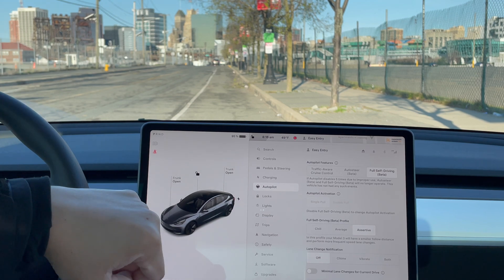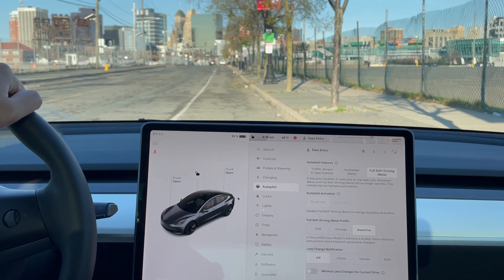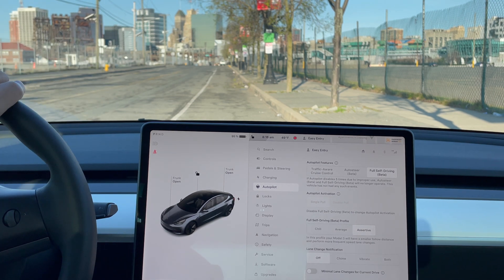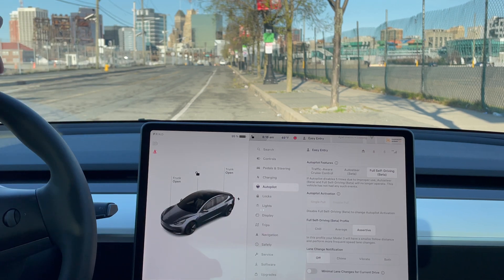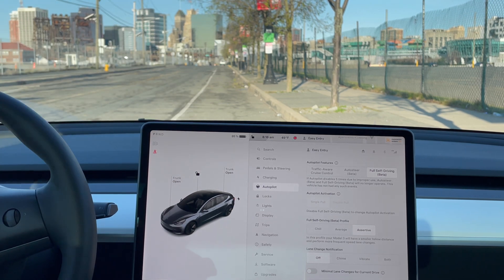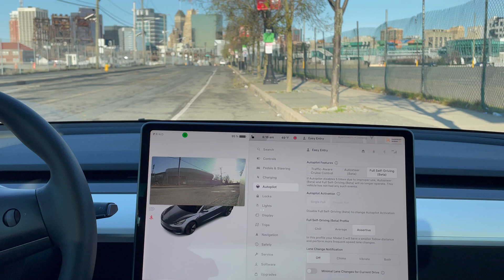In the assertive profile, my car will have a smaller follow distance and perform more frequent speed lane changes. So if the car in my lane is going slow, it's going to change to a faster lane. And for lane change notification — how do you want to be notified if the car makes a lane change? You can have it chime, make a sound, vibrate the steering wheel, or both. I have it set to off, because when it does change lanes, you can see it happen.